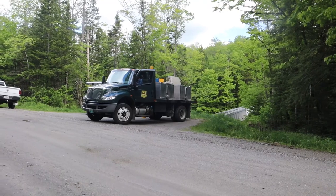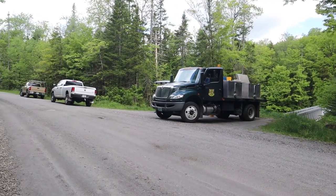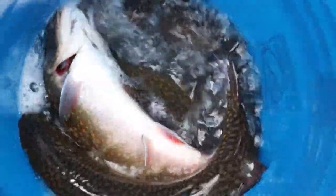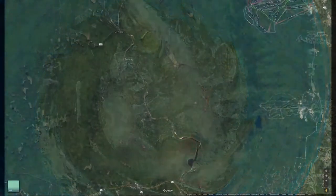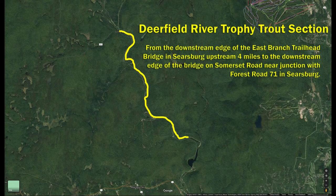We're out here on the Deerfield River stocking our two-year-old trophy brook trout. It is our newest trophy trout section and it is within the Green Mountain National Forest. The trophy trout section begins at the footbridge at the East Branch Trail on Somerset Road and goes up to the junction bridge of Somerset Road and Forest Road 71.